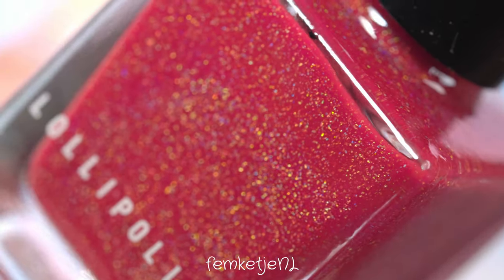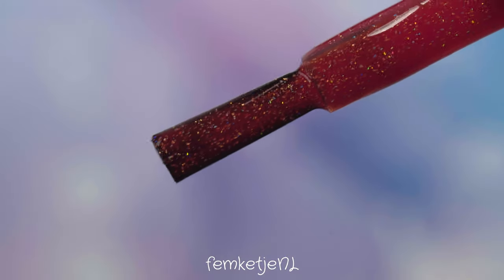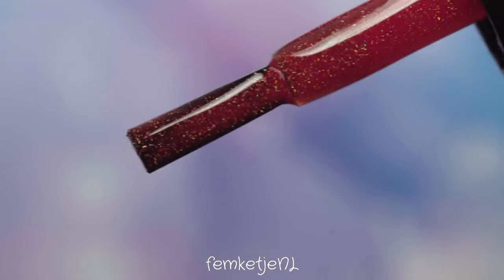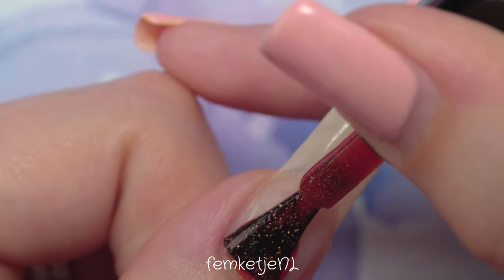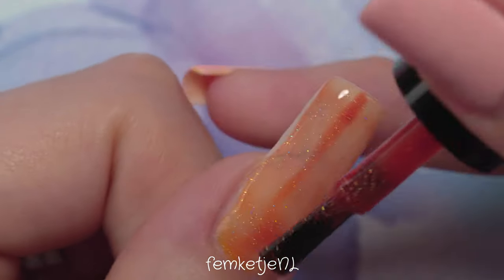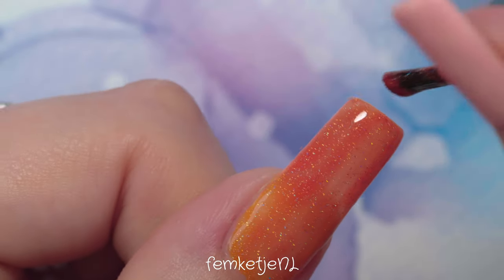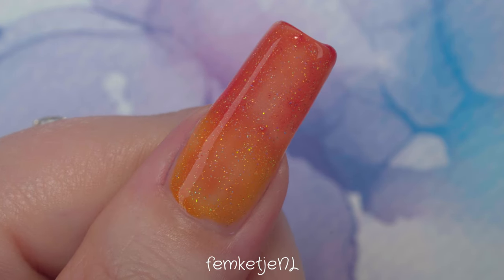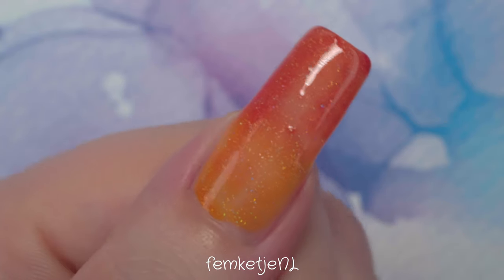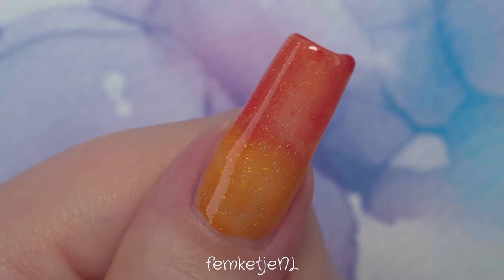The first color is called Tequila Sunrise — it is absolutely gorgeous. This one had the most clear thermal effect in my opinion, probably because my hands were warmest at the start. You can actually see the color transforming while applying that first coat — it goes from a sunny, orangey tone towards a darker reddish orange.